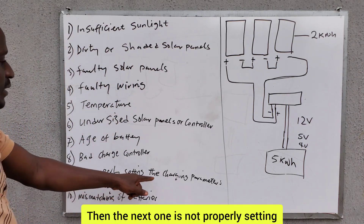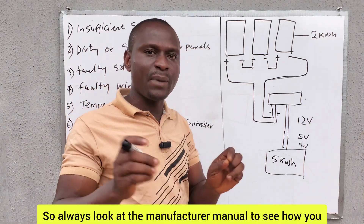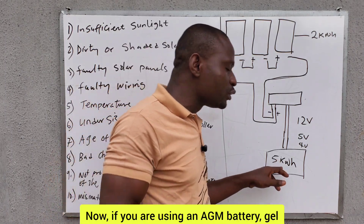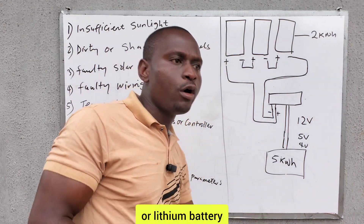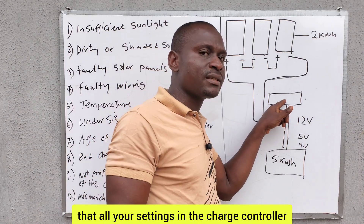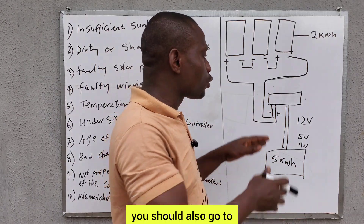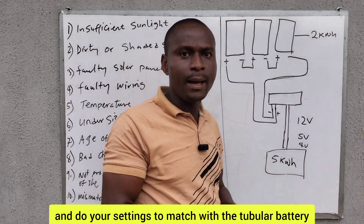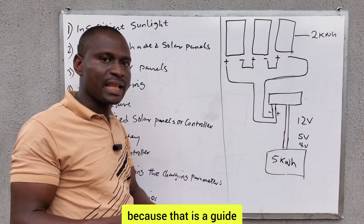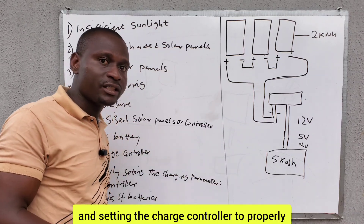The next one is not properly setting the charging parameters of the charge controller. All charge controllers have their charging parameters — always look at the manufacturer's manual for the correct settings. If you are using an AGM battery, gel battery, tubular battery, or lithium battery, they each have different charging parameters. Set the charge controller to match the battery type you are using. The manufacturer manual is a guide that will help you properly install and set the charge controller to charge your battery correctly.